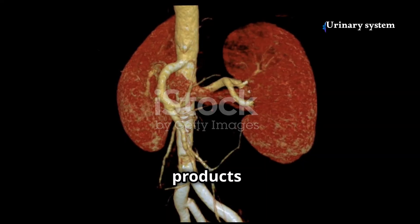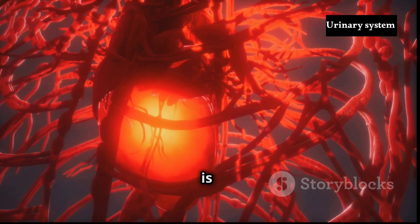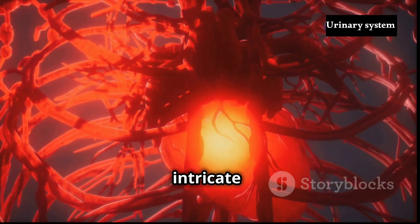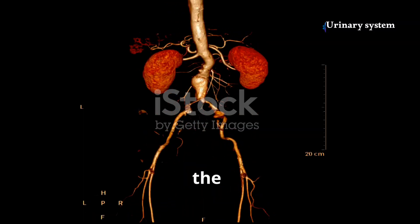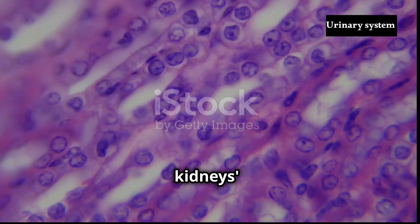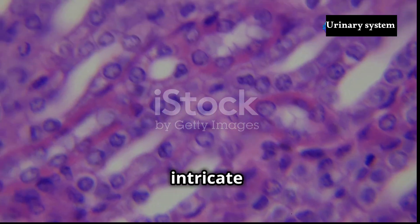Blood, laden with waste products and essential nutrients alike, enters the kidneys through the renal artery, a major branch of the aorta. This vital fluid is distributed to millions of microscopic filtering units called nephrons, where the intricate process of blood filtration and urine formation takes place. Once filtered, the cleansed blood exits the kidneys through the renal vein, returning to the heart to be recirculated throughout the body. The kidneys' remarkable efficiency in filtering blood and maintaining the body's internal balance is a testament to their complex structure and the intricate interplay between their internal components.